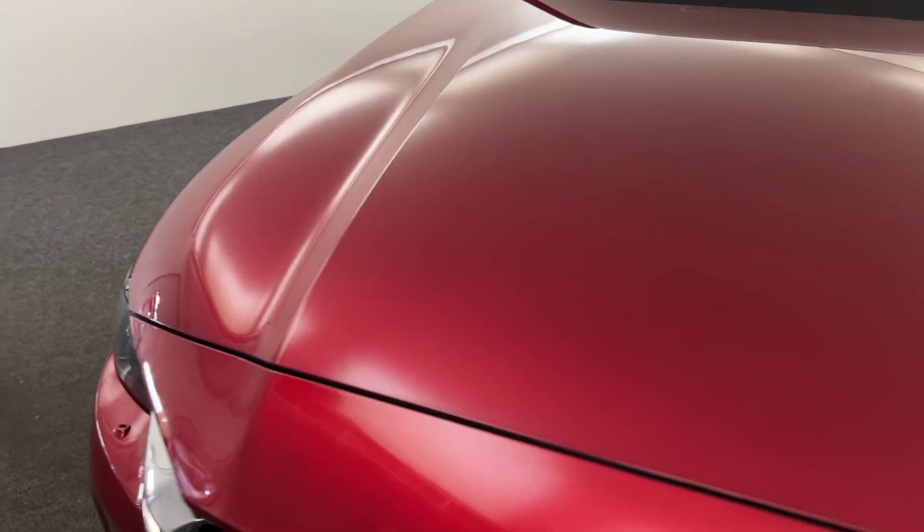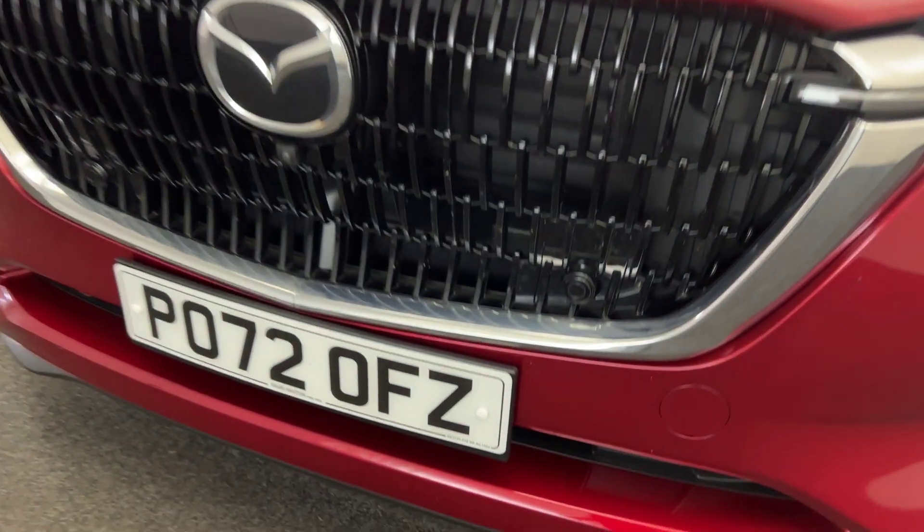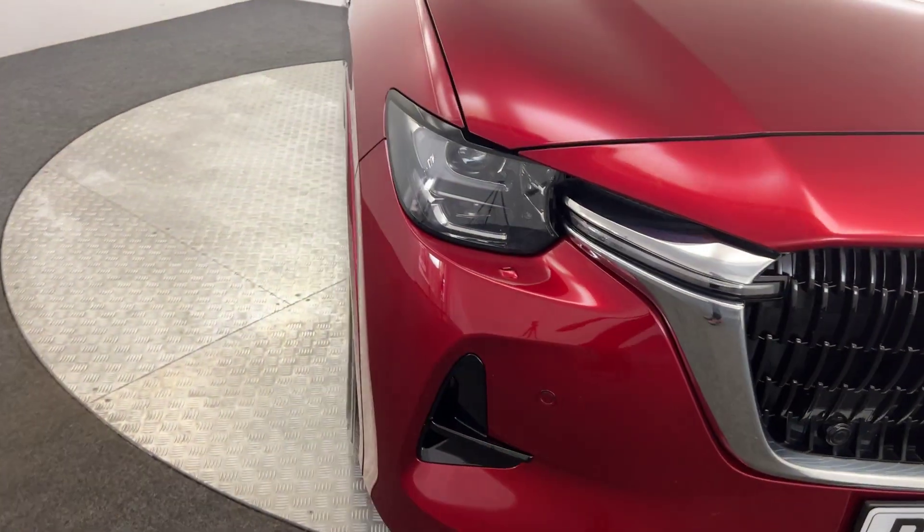The paintwork is absolutely fantastic, very clean, tidy vehicle. You've got front parking sensors, a front parking camera, and LED headlights.